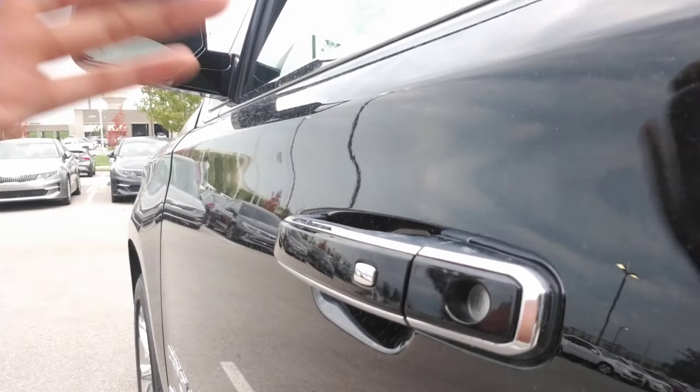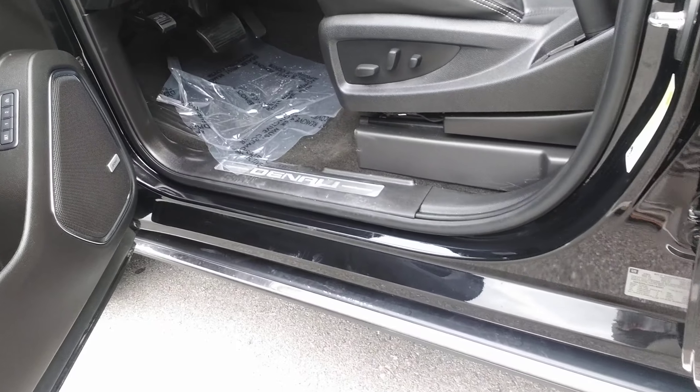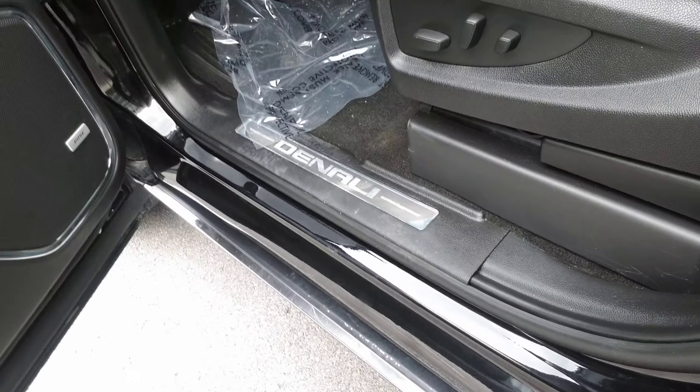You've actually got a proximity sensor on the handle here, which means if you have the key in your pocket, you can press that button to unlock and lock the vehicle without taking it out of your pocket. You do have some running boards that come out automatically as well.